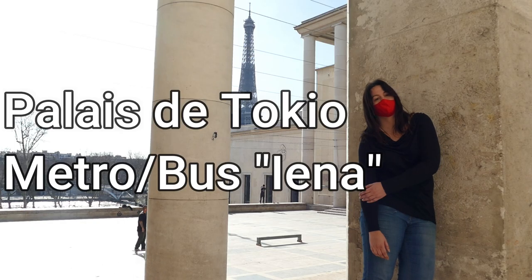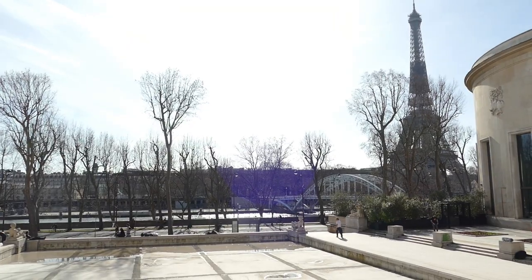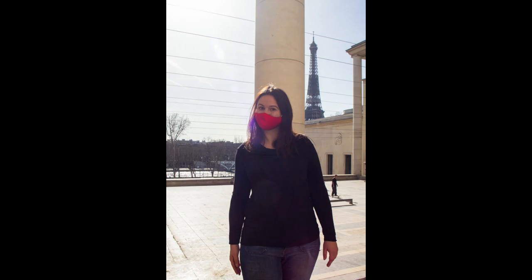The next stop is Palais de Tokyo, and you have two metro stops nearby: Iéna and Alma-Marceau. It's also really close to the point on Rue de la Manutention where we took the other pictures.